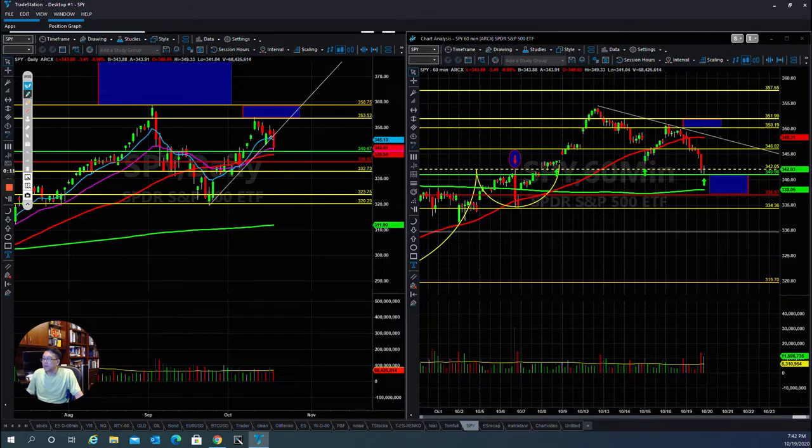The market today broke an upper support line and has pulled back down. Right now the market is still in a sideways correction, and there is some level of support at this level. We also have another level of support at the 50-day moving average, so let's see if the market can hold up here and find a way up.